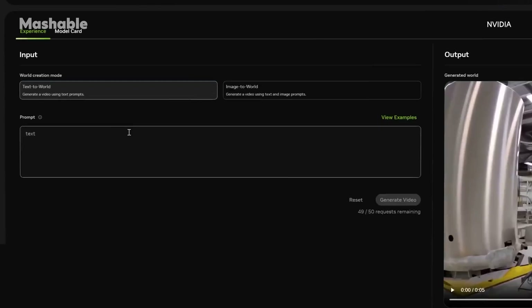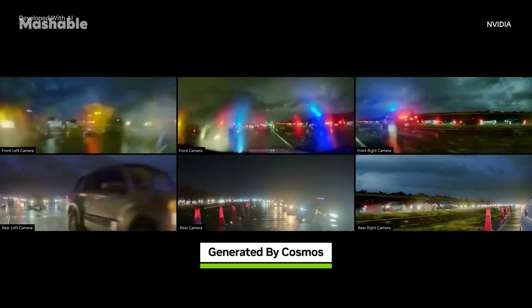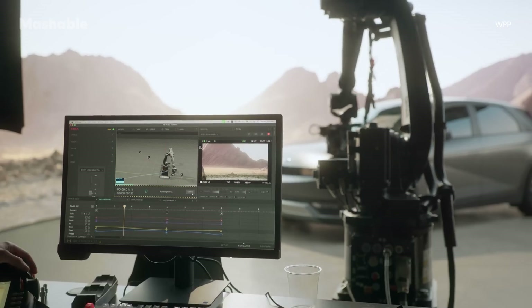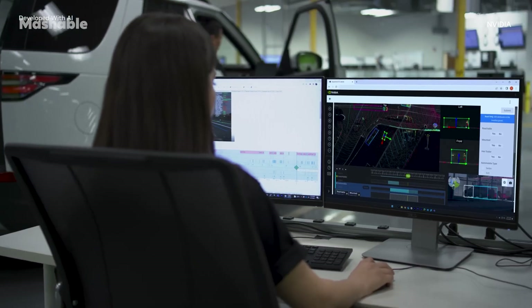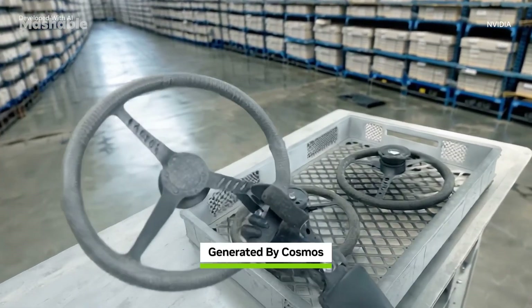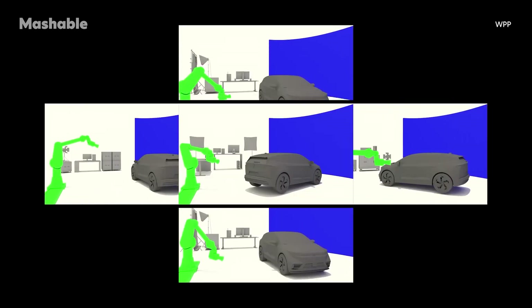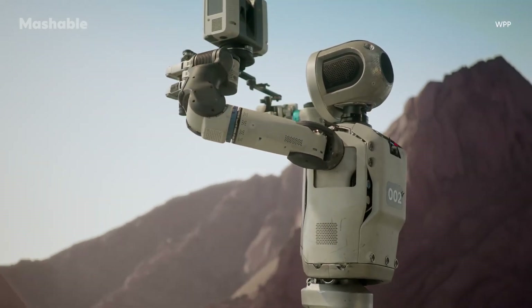By integrating synthetic data and simulation technology from NVIDIA, Atlas can also be trained in virtual environments before being deployed in real-world scenarios. For most robots to operate in dynamic environments like film sets or location shoots, they need to be trained on vast amounts of data to understand and adapt to the world around them, which can be expensive, time-consuming, and in some cases just not possible. NVIDIA Cosmos is a set of world foundation models that helps developers create physically accurate virtual worlds and simulations that mimic the real world. These simulations serve as digital training grounds for robots, allowing them to learn and practice in a wide variety of virtual scenarios before being deployed in reality on set.